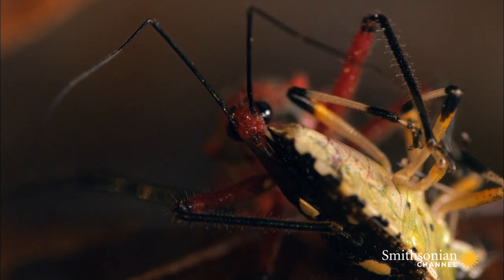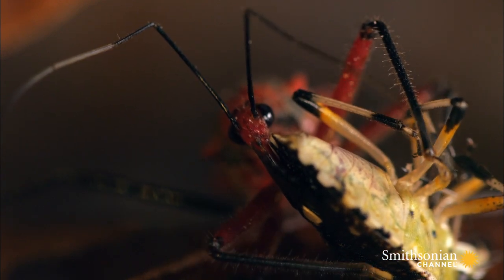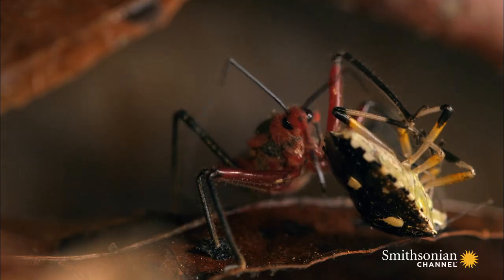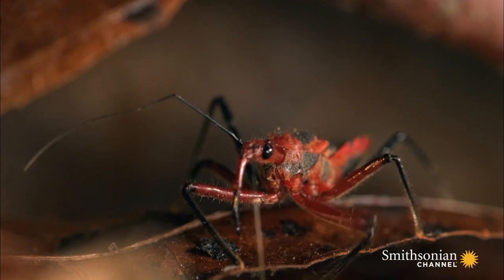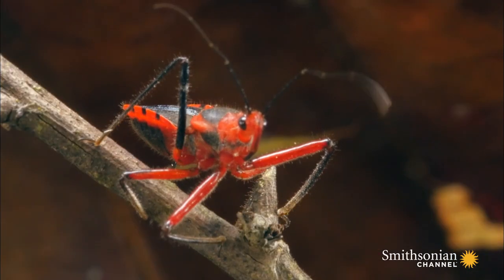Most bugs that feed this way have two separate tubes — one for injecting and one for sucking. But the assassin's beak acts as both syringe and siphon, which allows it to target large prey twice its own size.